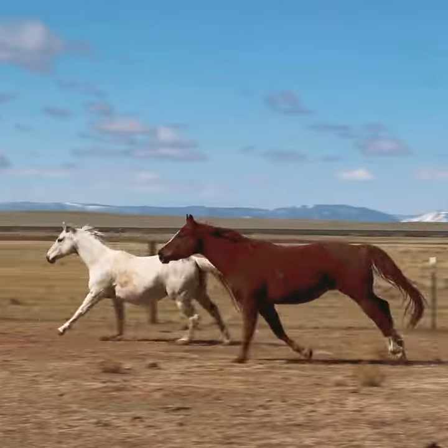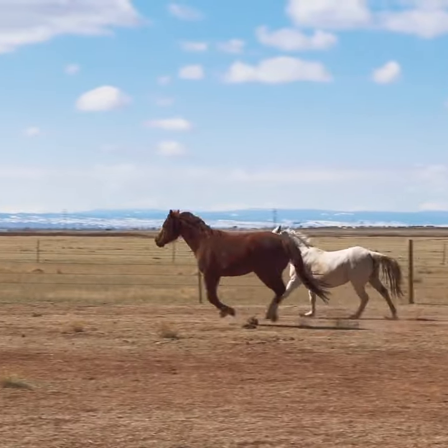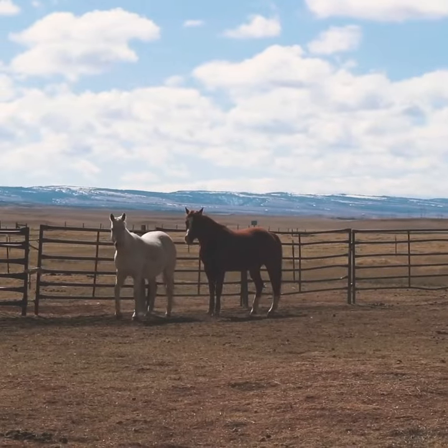We're going to show you some demos of what it's actually like to take a look at some horses and features to look for when you actually go to an appointment to buy one. In a turnout situation like this when they're being caught, you can watch their natural gaits and how they move when they're not being asked to move by humans, and how much they want to be moving.